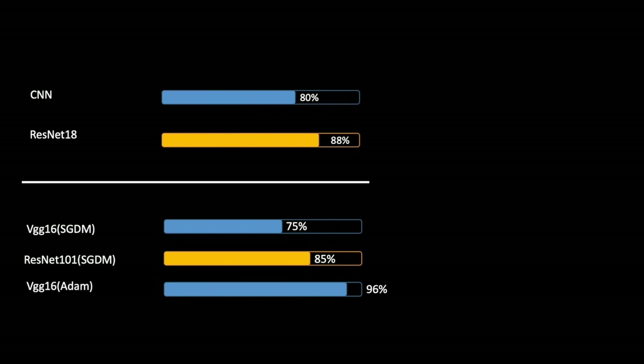Further investigations on overfeeding, network structuring, and training optimizers are underway to perfect the system integration.